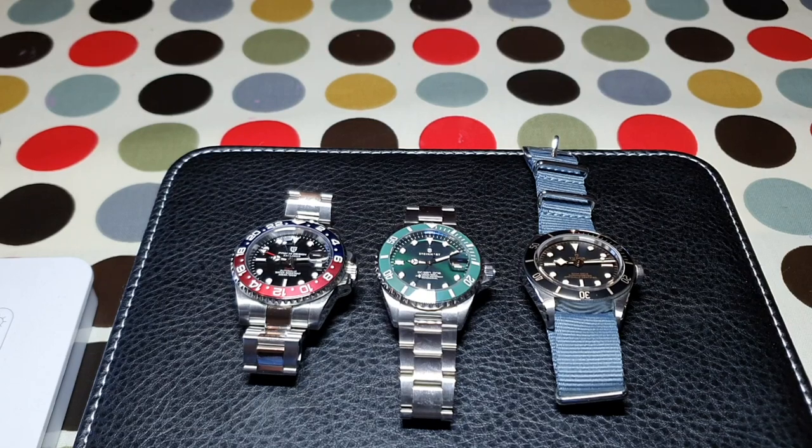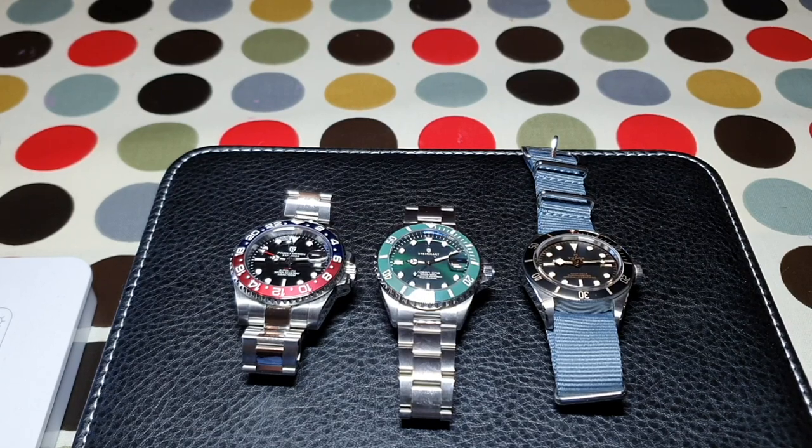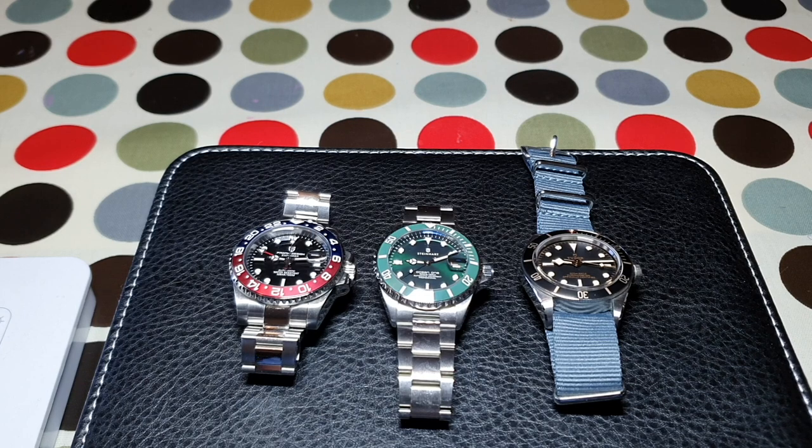Three different watches, three very different prices, but the same inspiration. Today we compare these three Rolex-inspired pieces.